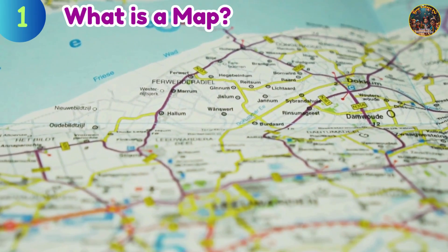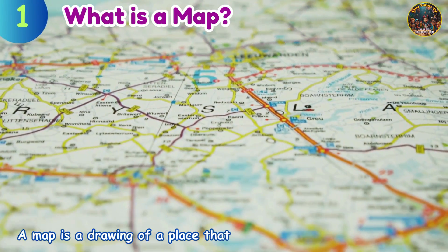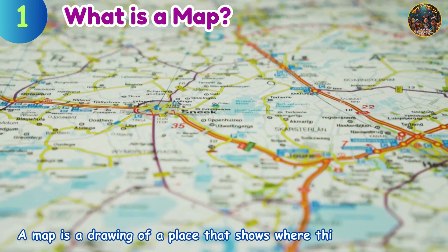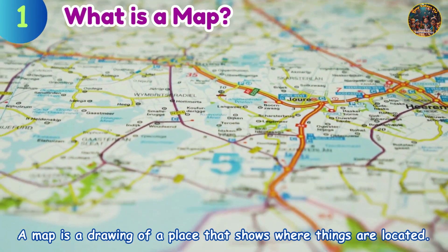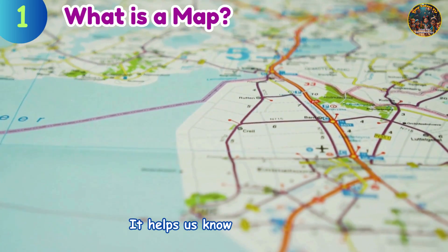What is a map? A map is a drawing of a place that shows where things are located. It helps us know where we are.